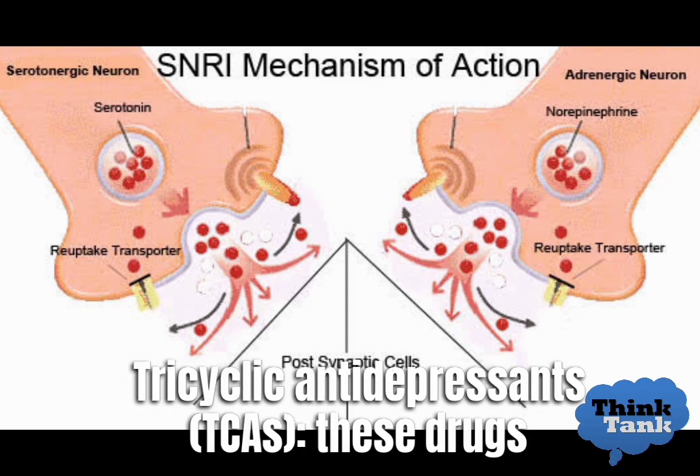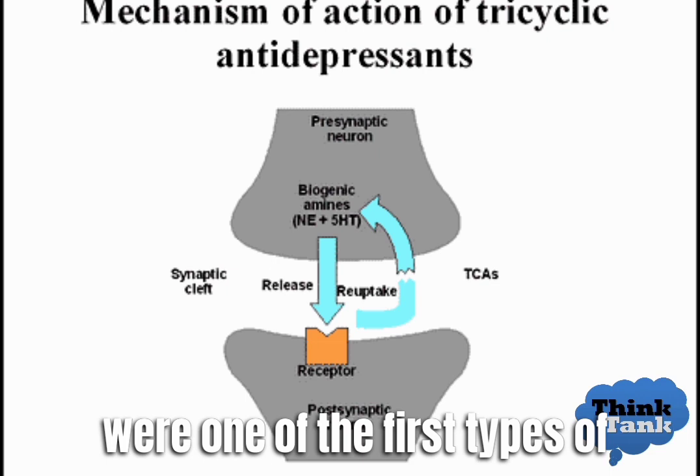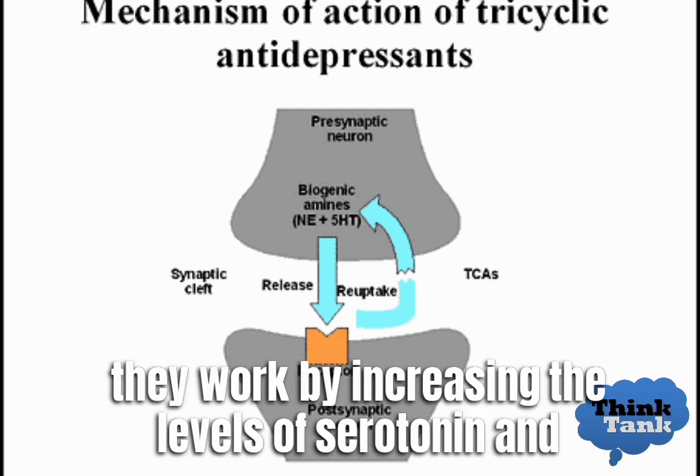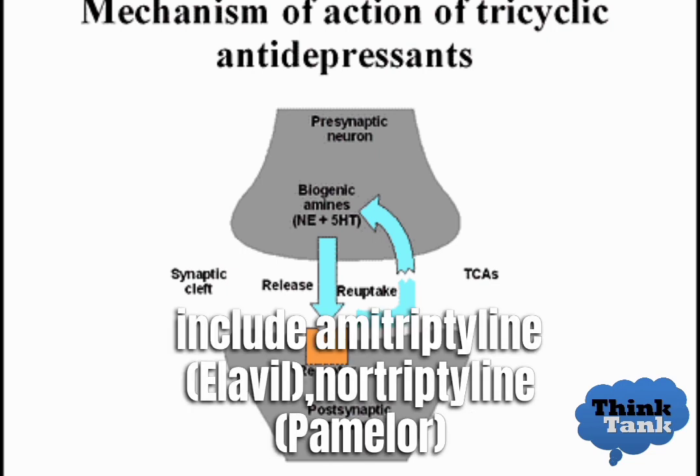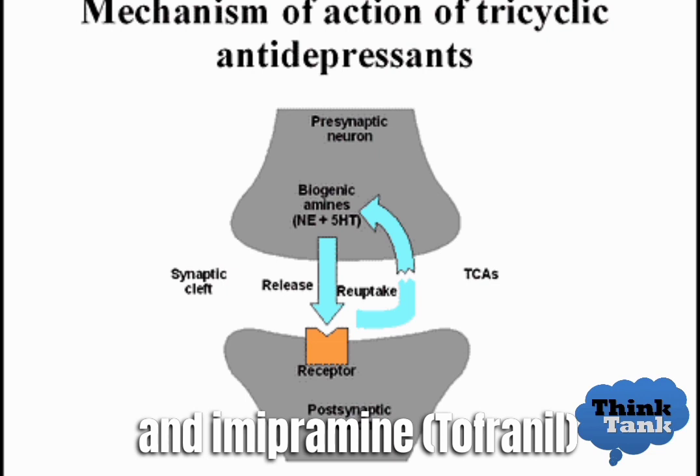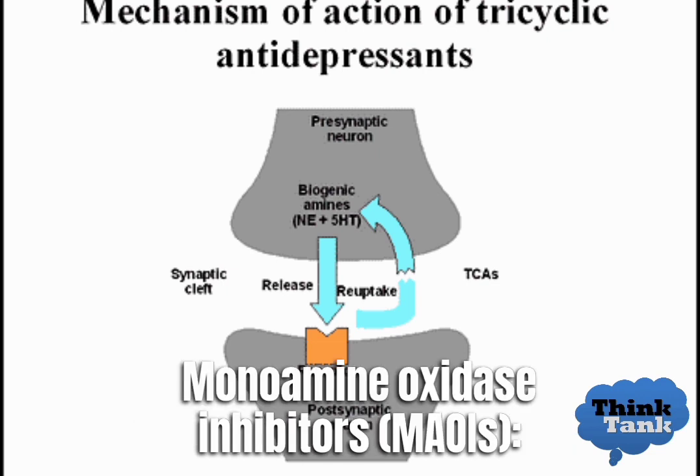Tricyclic antidepressants, TCAs, were one of the first types of antidepressants developed. They work by increasing the levels of serotonin and norepinephrine in the brain. Examples include amitriptyline (Elavil), nortriptyline (Pamelor), and imipramine (Tofranil).